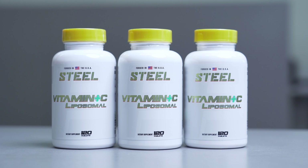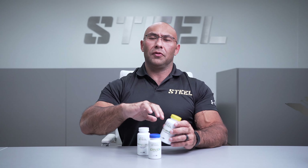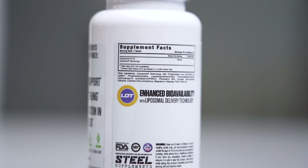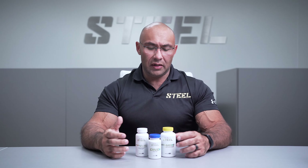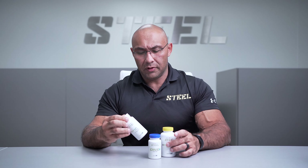On top of that, we've thrown in vitamin C wrapped in liposomal technology — it is not your average vitamin C. The liposomal technology is a fat molecule that encompasses the vitamin C to help increase its bioavailability, so it's really absorbed into the bloodstream and reaches the receptors throughout your body to increase antioxidant support, heart health, and overall immune support.